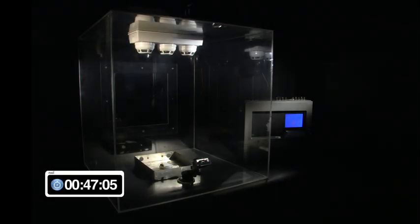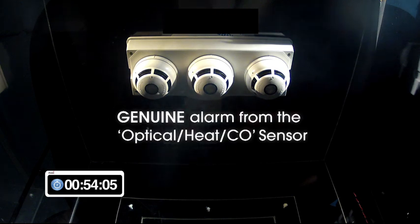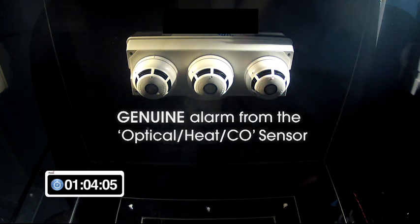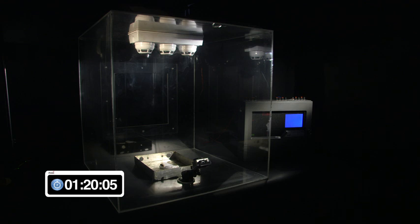After approximately 50 seconds, the optical heat CO sensor produces an alarm condition. This is because a true fire condition has created a combination of smoke which is seen by the optical channel, a small amount of heat which is seen by the heat sensor channel, and most importantly a relatively high amount of carbon monoxide which is monitored by the CO sensing element. It is the combination of the amount of each phenomenon created over the specific time period that has allowed the algorithms controlling the alarm-making decision to produce the genuine alarm condition.